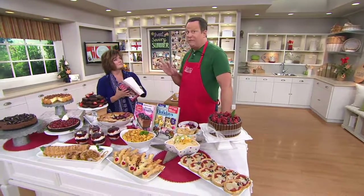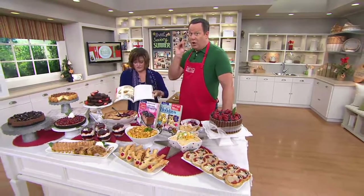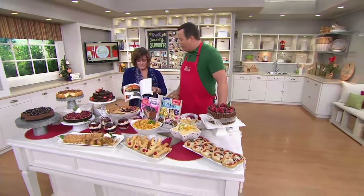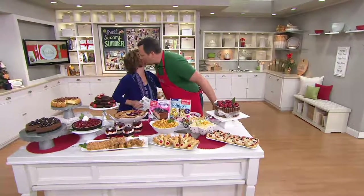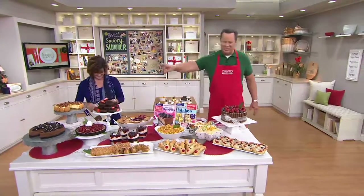Nearly 4,500 book sets are gone now — these are flying. Taste of Home is awesome, don't miss these. Thrilled to have you back. Thank you very much. Stay on the line. Take care, good to see you. Merry Christmas in July!